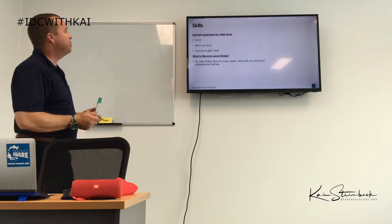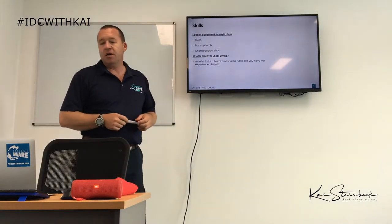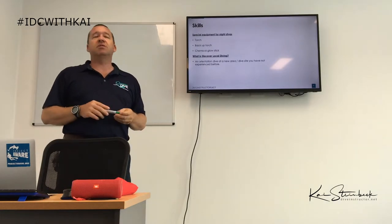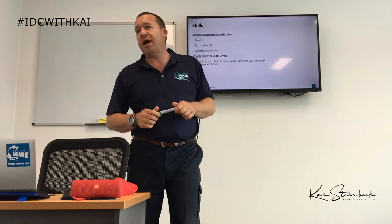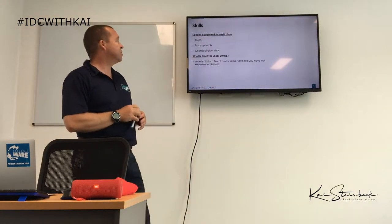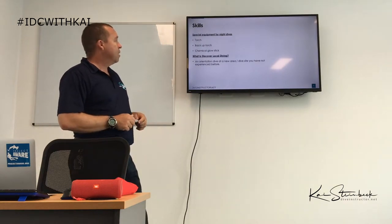Special equipment for night dives: you need a torch and a backup torch. The material still lists chemical glow sticks, but today, given the amount of plastic in the ocean and single-use products, we are moving away from that — though those are still the answers in the course materials.